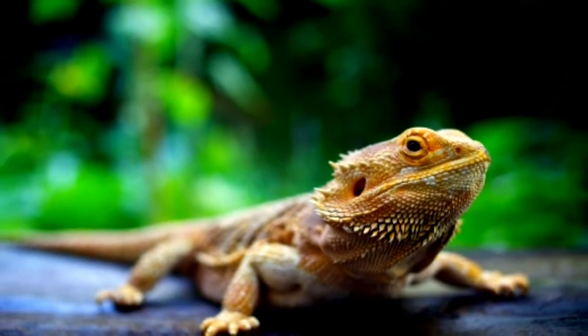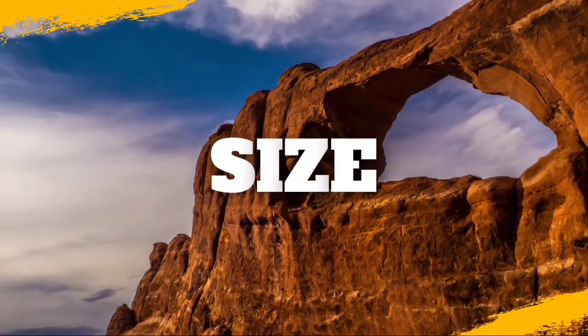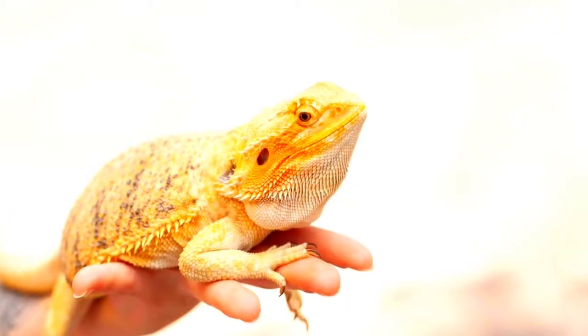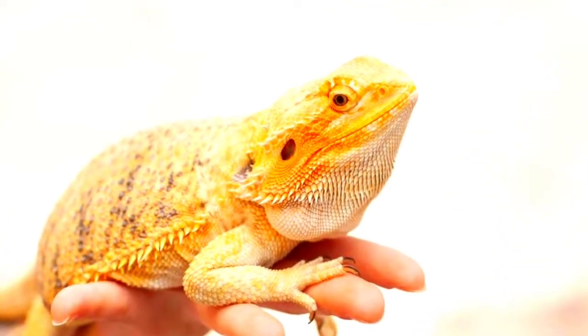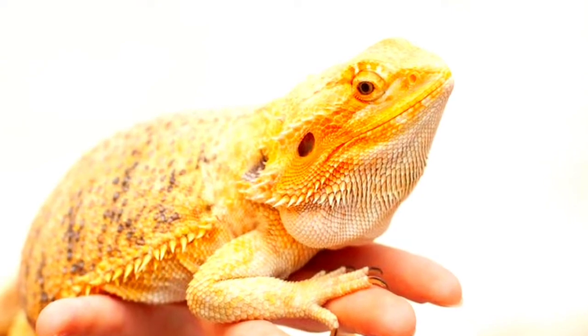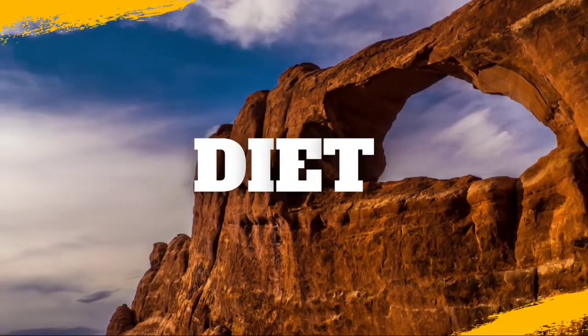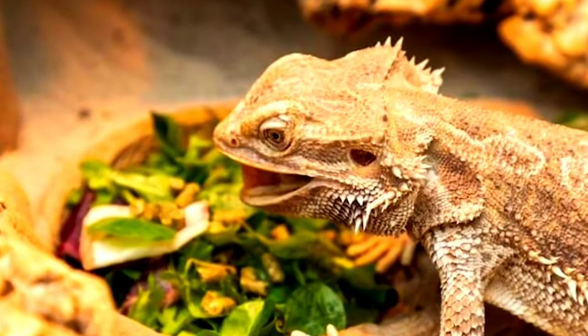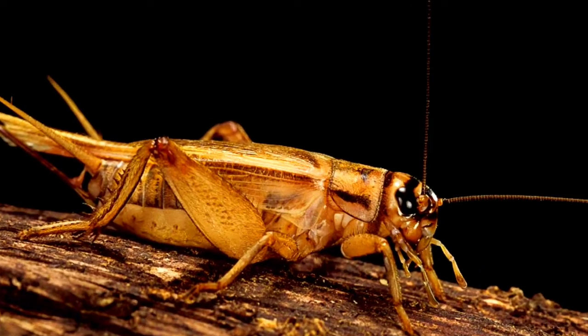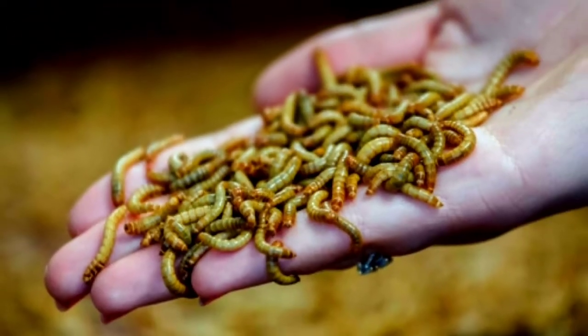The bearded dragon's full size is 16 to 24 inches in length and 380 to 510 grams in weight. Bearded dragons can eat a wide range of live food such as crickets, mealworms, and kingworms.